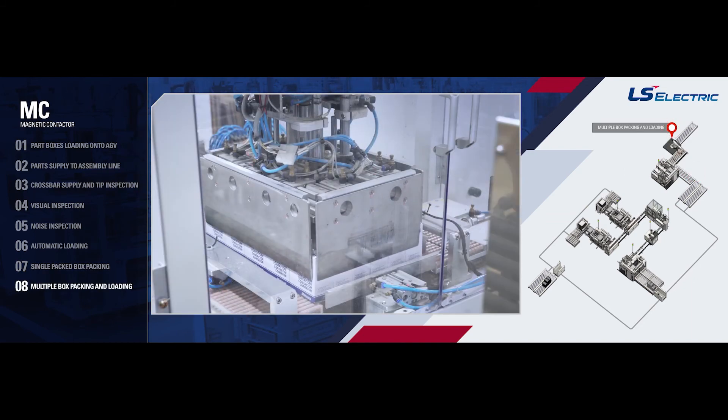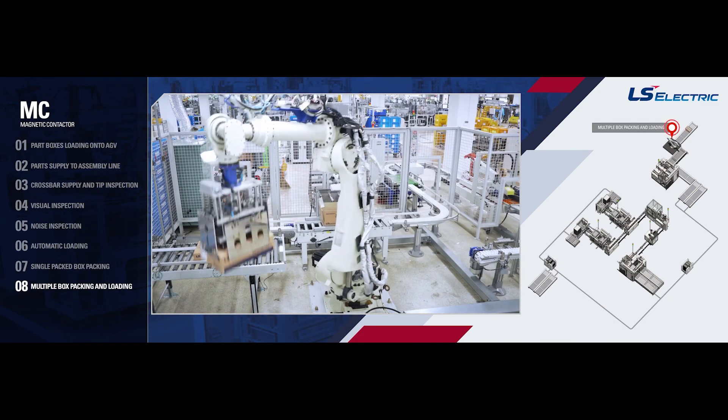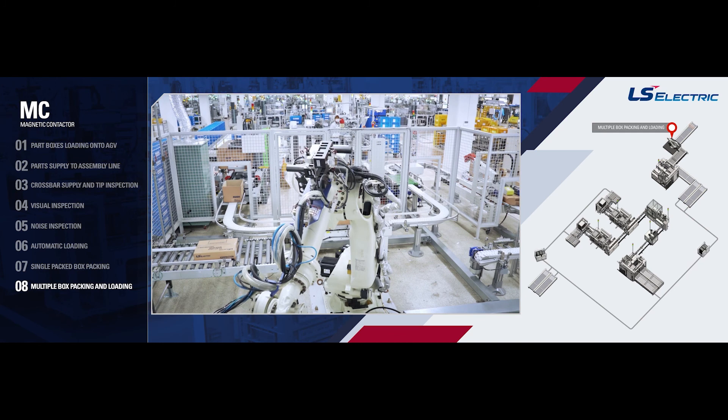Multiple Box Packing and Loading: Products packaged in single-packed boxes are packed into a multiple box and automatically loaded using a multi-axis robot.